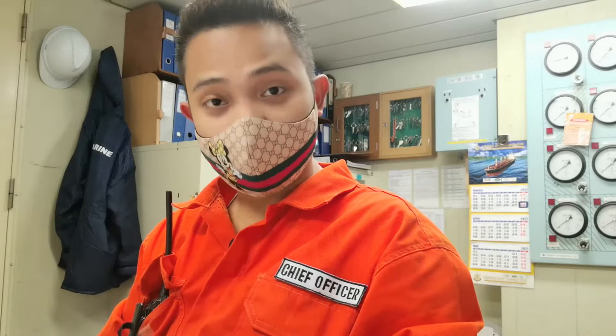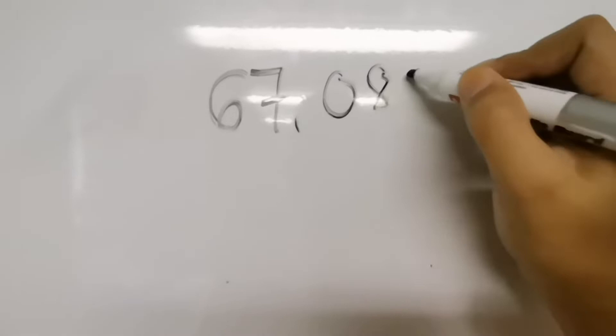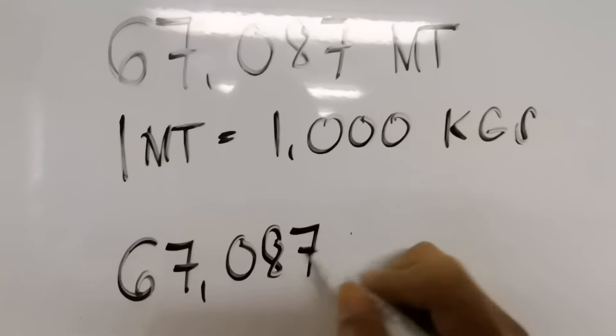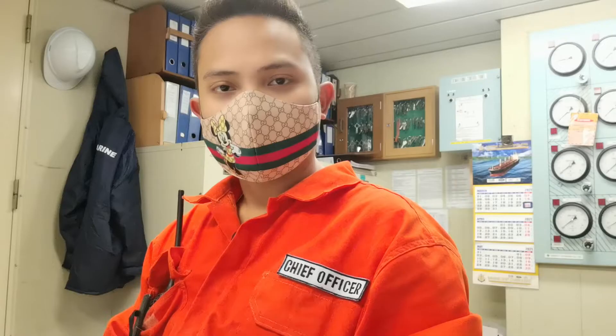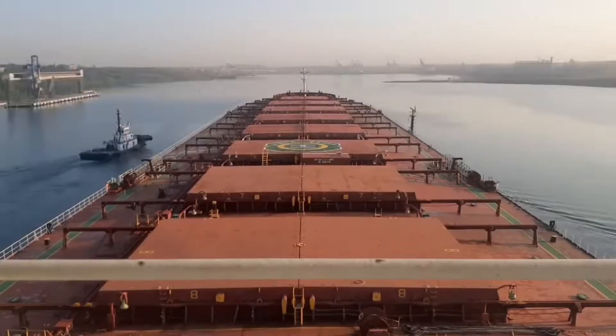When we say in bulk, it's a big amount of corn. Our vessel loaded this cargo from Romania and brought it here to the Persian Gulf. It weighs 67,087 metric tons. One metric ton is equal to 1,000 kilograms. If you convert it, that is 67,087,000 kilograms of corn. Too much, eh?